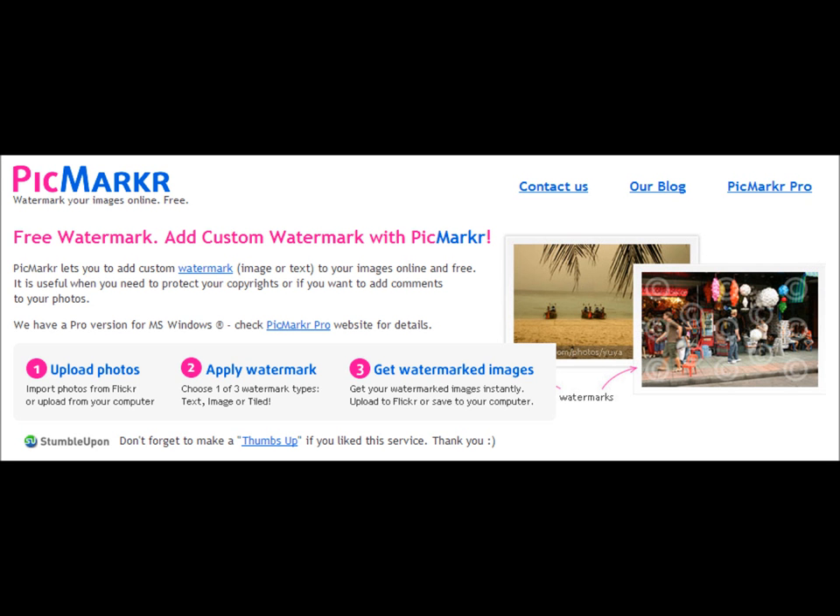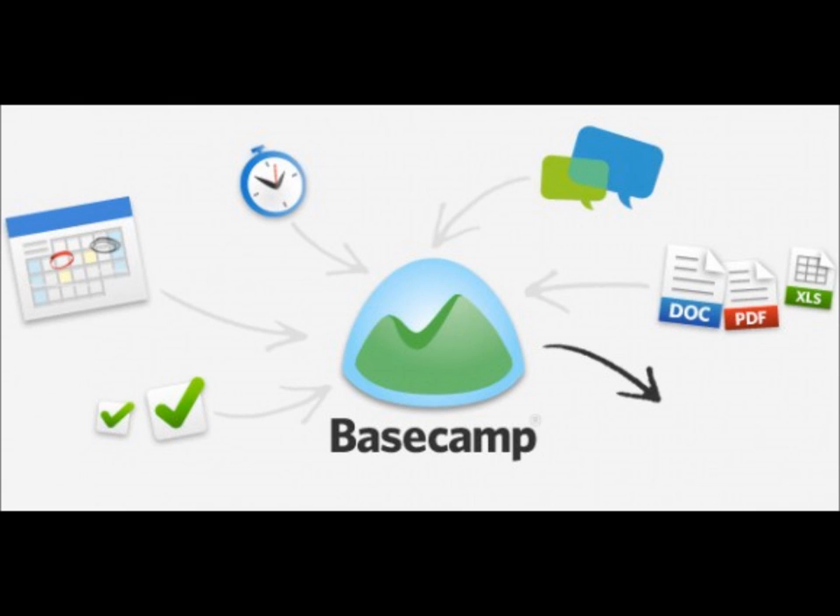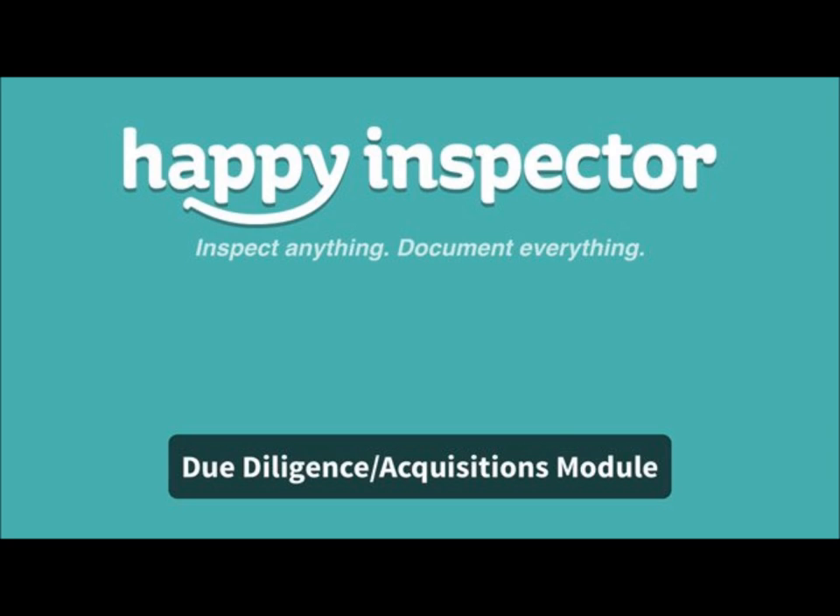Most of the software I've been talking about are either free or very cheap. That was what I kept in mind when putting this presentation together — low-cost ways to improve your efficiency by ten times. Some start free for basic service and then cost more if you want to expand. PicMarkr is at PICMARKR.com — no E in marker, so it's P-I-C-M-A-R-K-R.com.